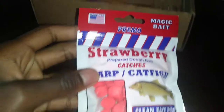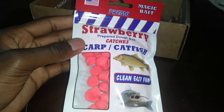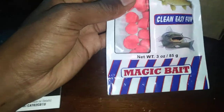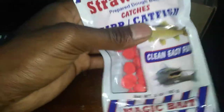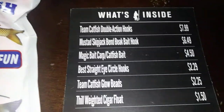Let's take a look at this — made in the USA, Magic Bait primo strawberry prepared dough bait. This can be used for carp and catfish, but I'm going to be using it for catfish. It feels just like play-doh, basically a little firmer. The back shows you a rig you can use. That was the Magic Bait cart slash catfish bait, $4.50.